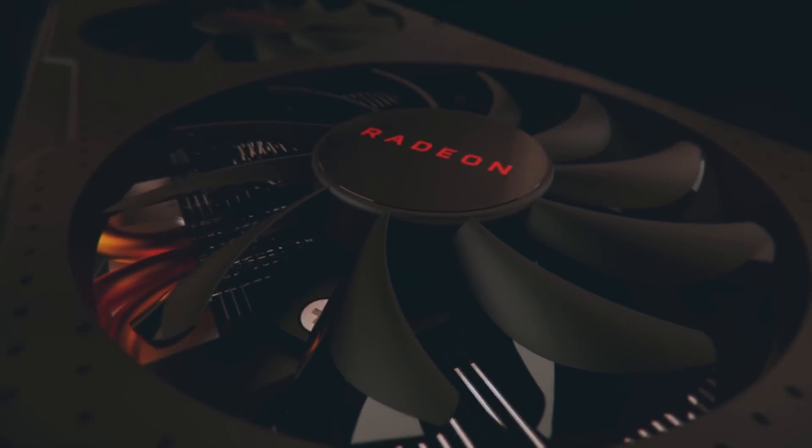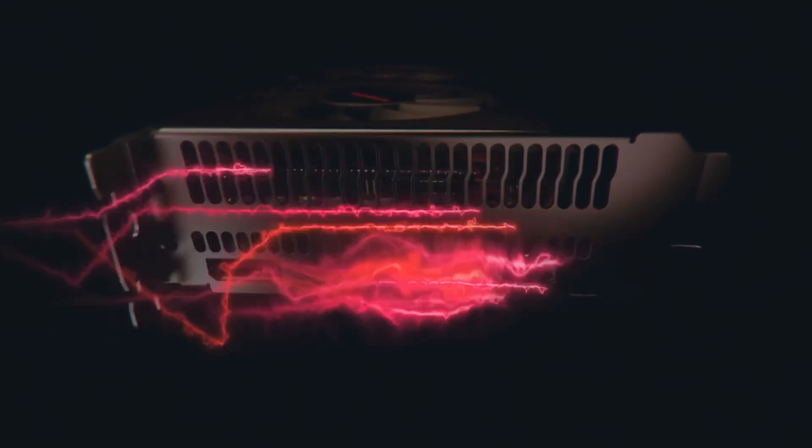Alright, we have a lot of news today so let's get started. First up, the Radeon RX 590 is out and it performs as expected for the refresh of a refresh of a refresh.